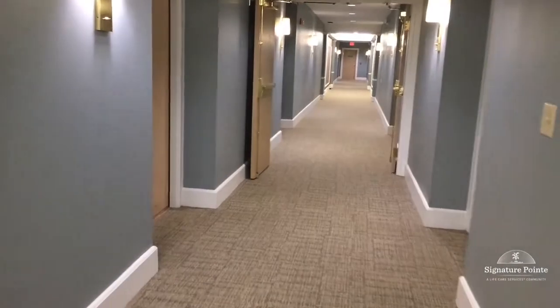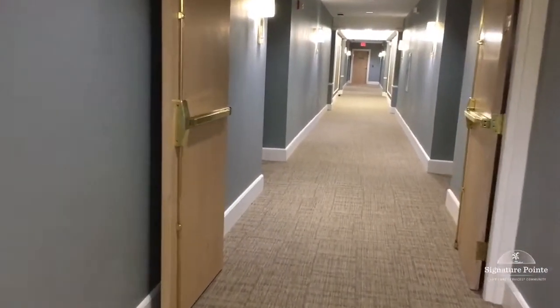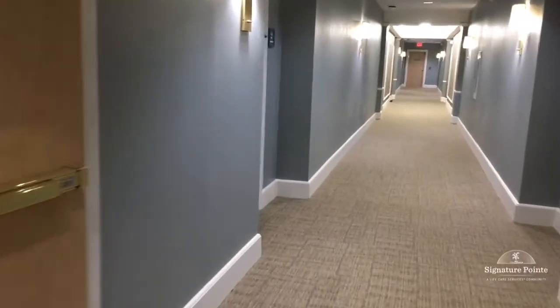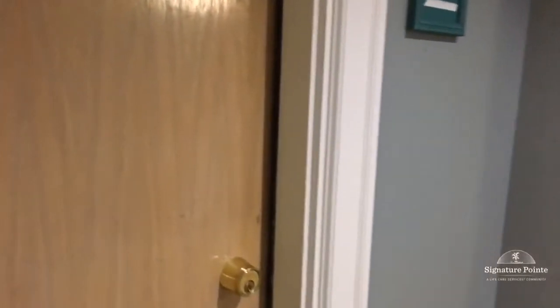This is a tour of my Fenella model. It's relatively close to the elevator, so if you're looking for an apartment that's close to the elevator, the Fenella model is a great option.